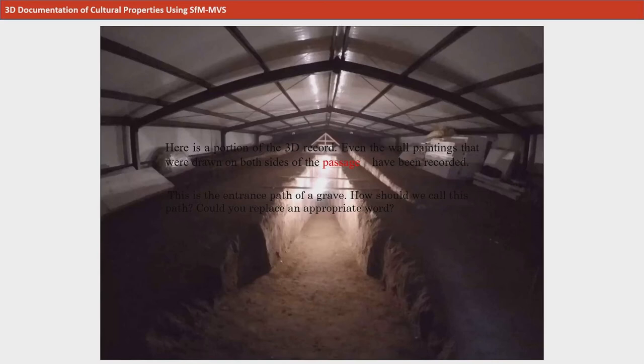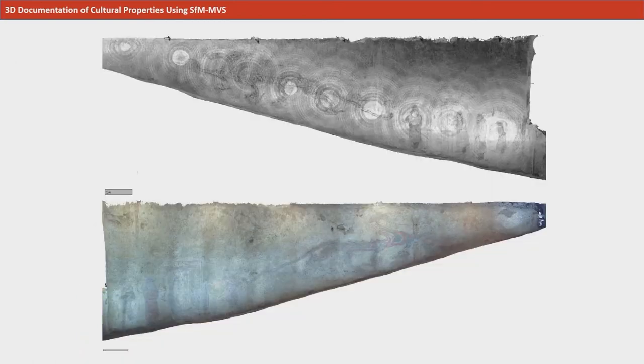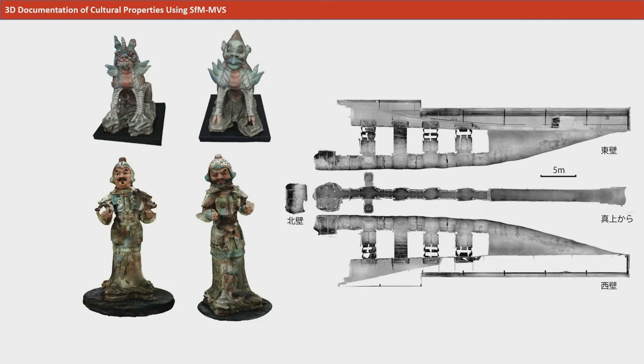This shows the interior of the grave where this artifact was found. Not only can an artifact be three-dimensionally recorded, but also the entire archaeological site. Here is a portion of the 3D record — even the wall paintings drawn on both sides of the passageway have been recorded. The record was created using a 3D scanner placed at intervals; the concentric circles show the photographed points. By collecting fine measurements like this, detailed data of the wall paintings can be gathered. This is a map showing the interior development plan of the tomb and the 3D model of the excavated artifacts.